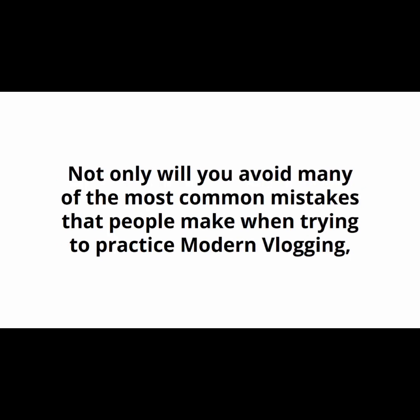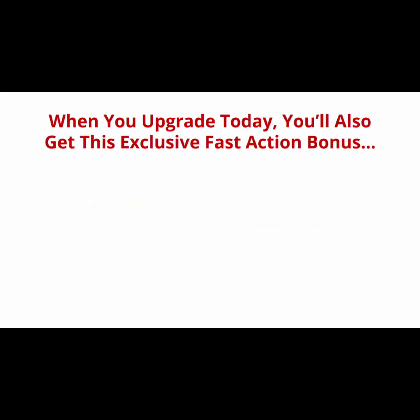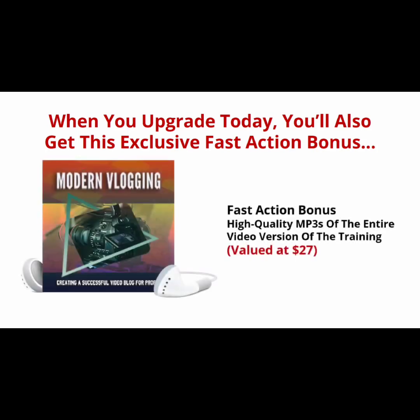Not only will you avoid many of the most common mistakes people make when trying to practice modern vlogging, you'll notice immediate positive results. When you upgrade today, you'll also get this exclusive fast action bonus: high quality MP3s of the entire video version of the training, valued at $27. Don't have time to watch videos? You'll also receive 10 MP3s that you can listen to in the car, at home, or even at the office.